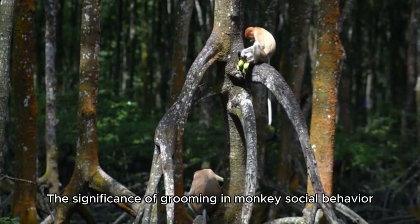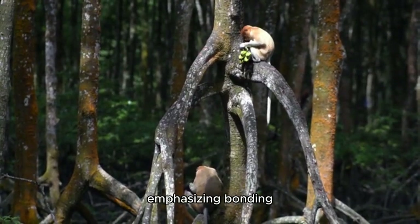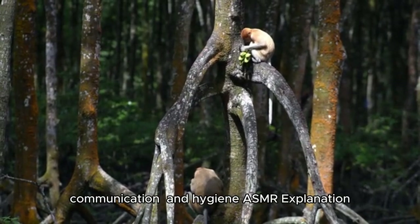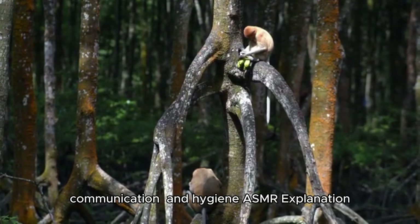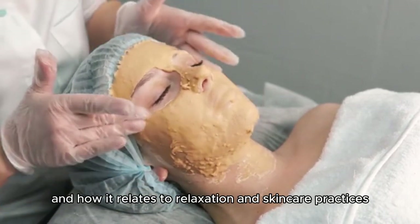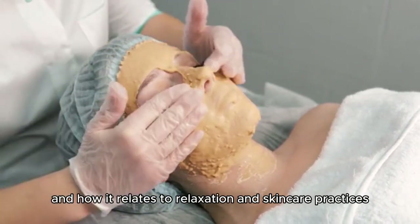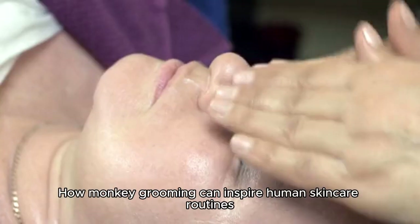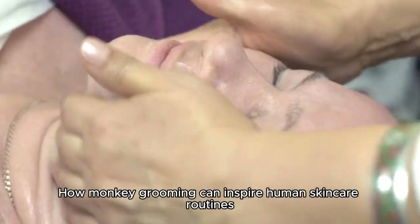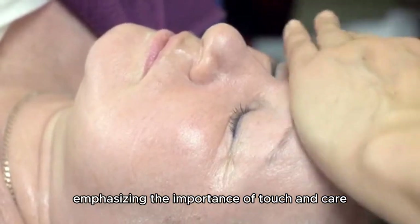Introduction to monkey grooming and the significance of grooming in monkey social behavior, emphasizing bonding, communication, and hygiene. ASMR — Autonomous Sensory Meridian Response — is explained and related to relaxation and skin care practices. We then explore how monkey grooming can inspire human skin care routines, emphasizing the importance of touch and care.